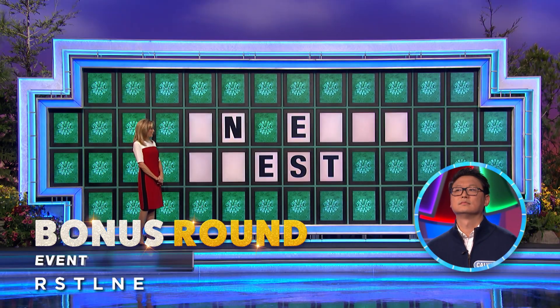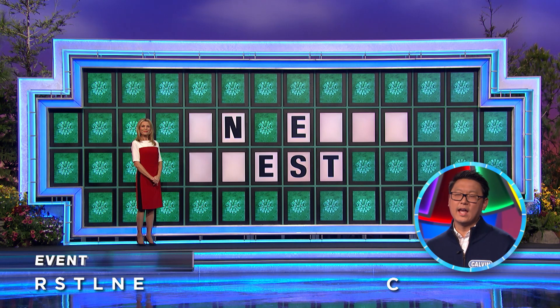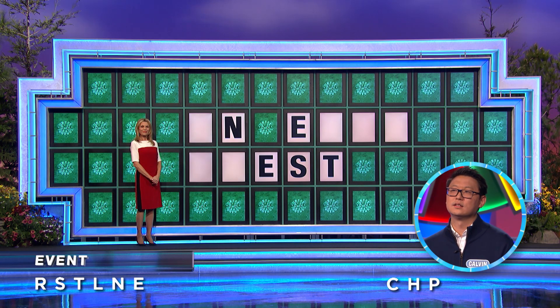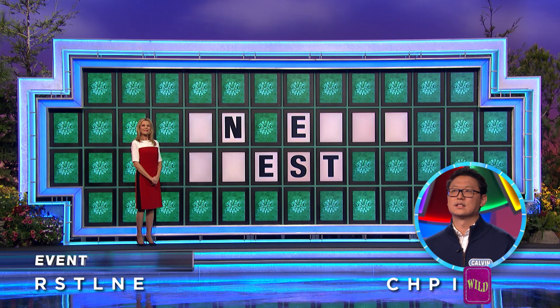All right, three more consonants, one more vowel. C. Yes. H. Yes. P. And a vowel. I. Now you have this wild card, you get one more consonant. D.